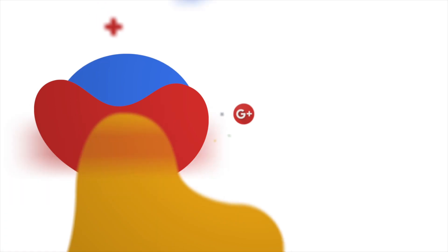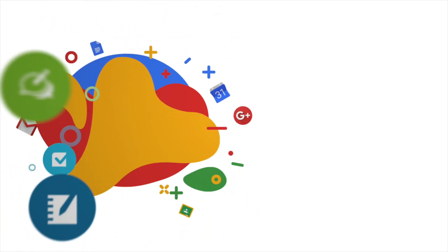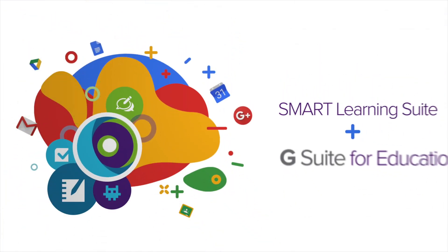For all you Google users out there, Smart Learning Suite Online is now integrated with G Suite, so you can work faster on the platform you already know. If you don't have Smart Learning Suite, you do have access to Notebook Basic, which is a completely free version of the software that still allows you to create fun, interactive lessons for your classroom.